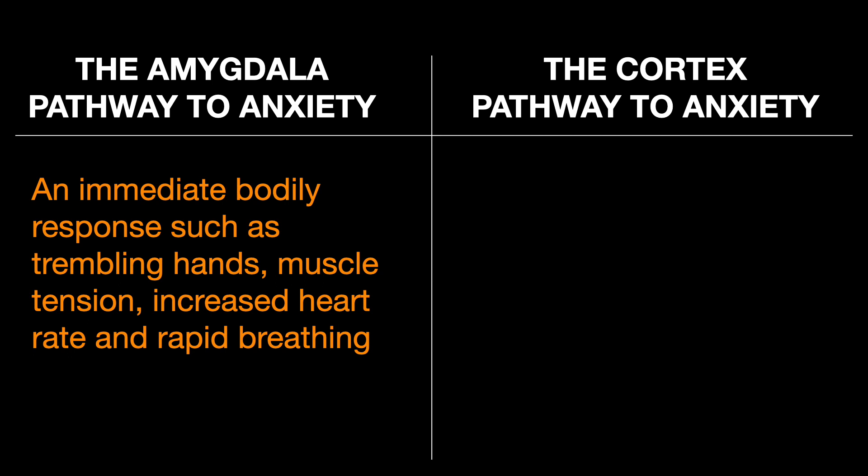To clarify, if you have an immediate bodily response to anxiety — such as trembling hands, muscle tension, increased heart rate, and rapid breathing — that suggests it may have started in the amygdala.